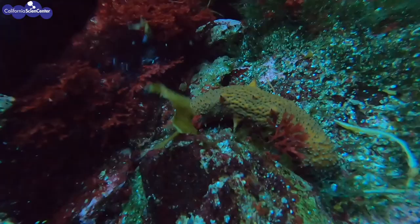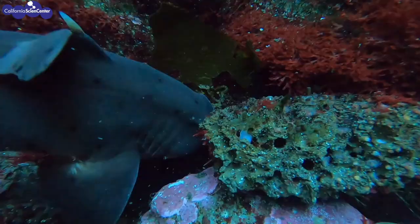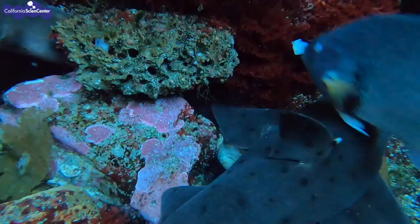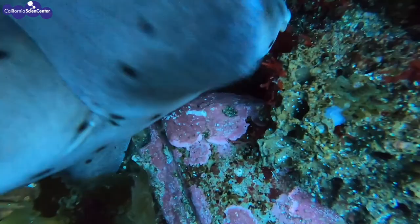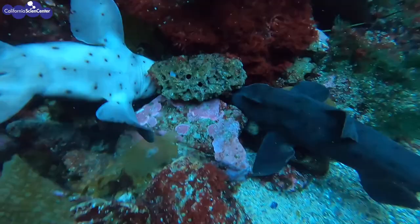For example, if there is a clam buried under the sand and it's breathing by moving water in and out of its siphon, a shark can detect that. Here in this clip, we can see the horn shark using several of its senses, including electroreception, to find its prey. I hope you learned a few new facts about the animals that live in our oceans, and we hope to see you soon at the California Science Center.